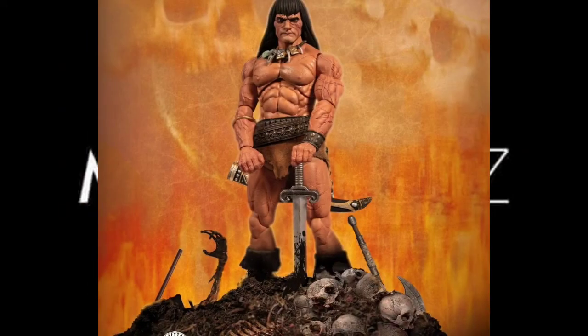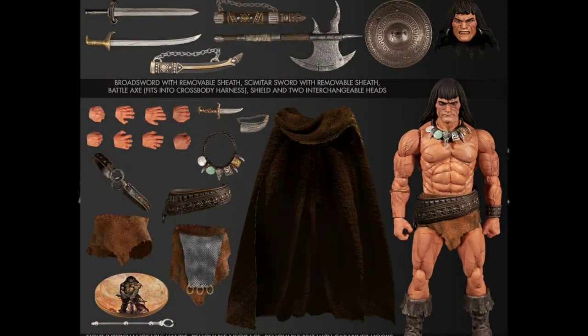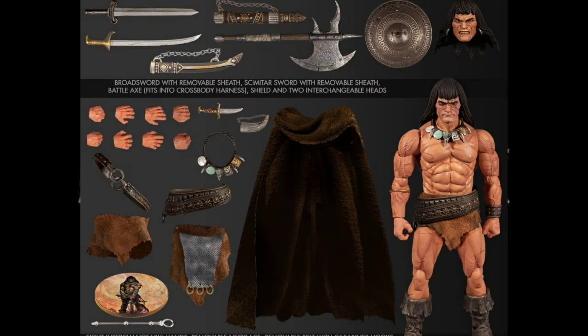Mezco's version of Conan the Barbarian is also slated for this month. The figure will come with at least two head sculpts as well as a number of accessories, especially weapons. This is a figure I did not pre-order. However, I'm looking to add it to my collection and I'm hoping it makes its deadline. He retails for about $90. The main reason I want this figure is for my MOTU collection, but I feel he's going to fall small in comparison to some of those other figures.